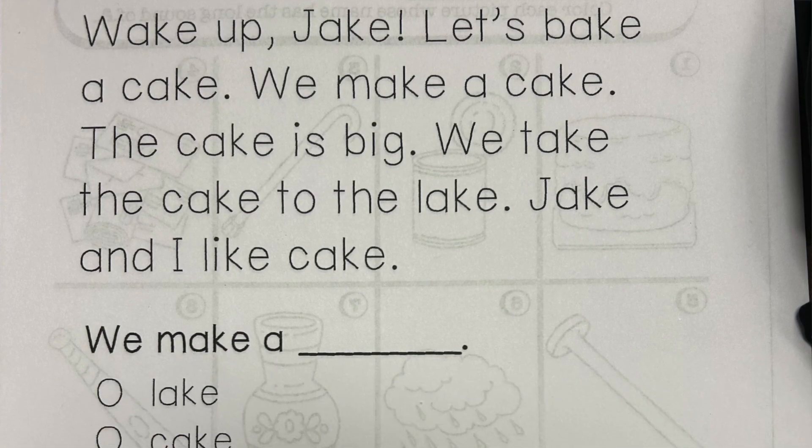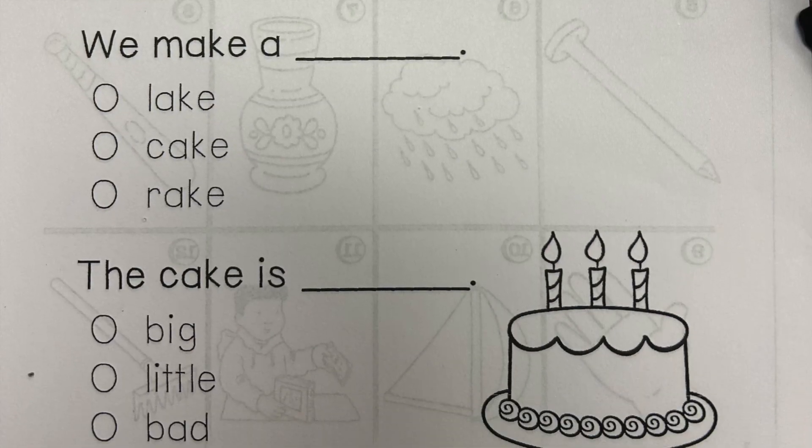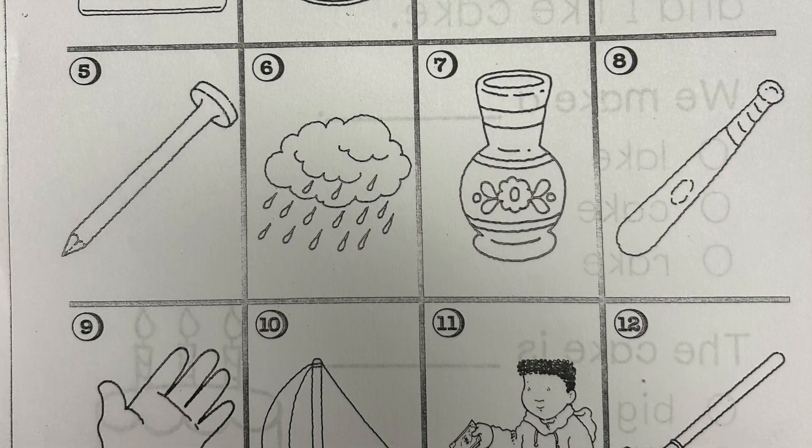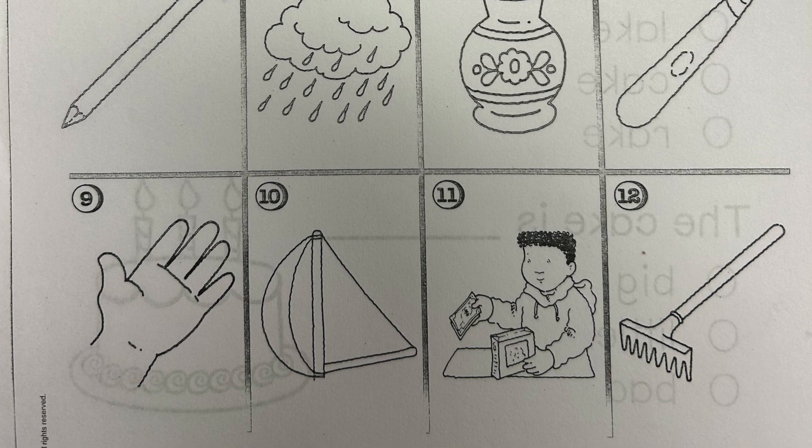Also, they had a comprehension test where they had to read a paragraph and answer two questions. We also were going over the long vowel sounds, so we had a worksheet where students had to circle the long vowel sounds. They had pictures and they had to identify those pictures that had the long A vowel sound and circle that. And I think that was it in terms of the assignments or tests that students had today.